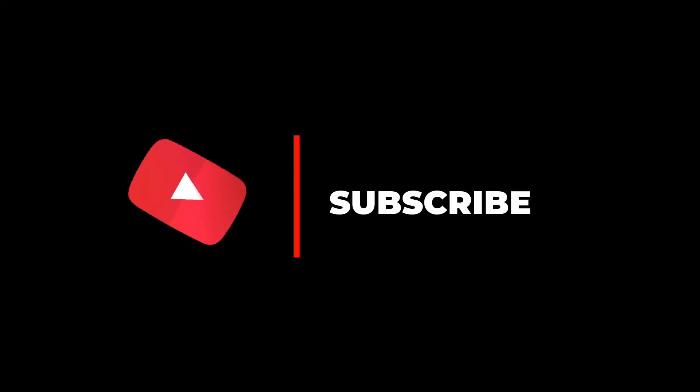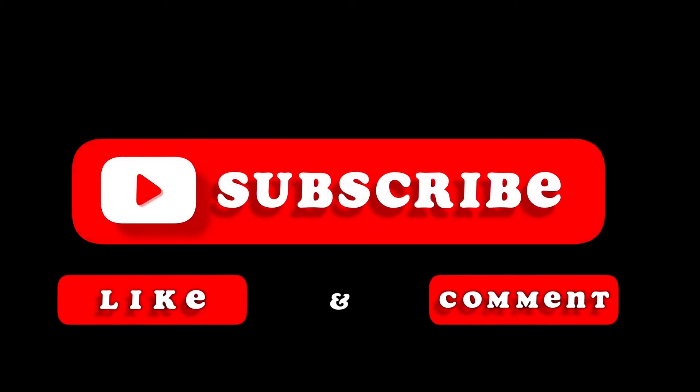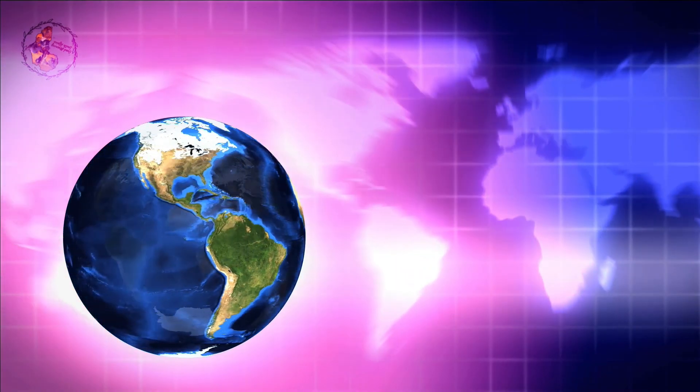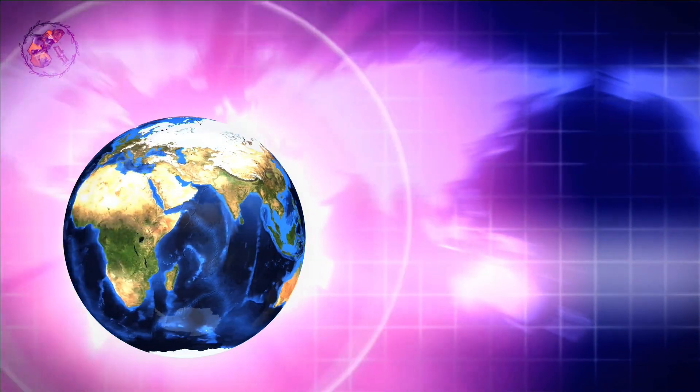Thank you for joining me on this journey. Don't forget to subscribe for more explorations of fascinating cultures and symbols around the world. Leave a like if you enjoyed this video, and share your thoughts in the comments below. Until next time, keep exploring, keep learning, and keep celebrating the beauty and meaning of the world around us.